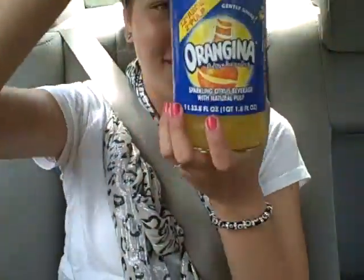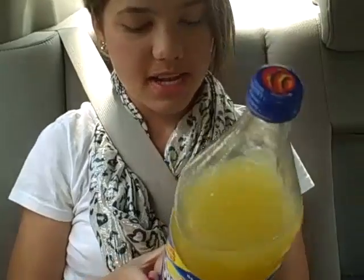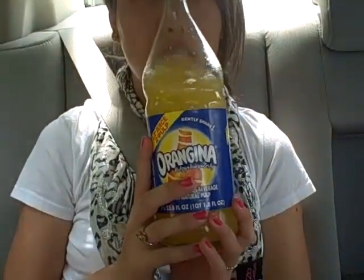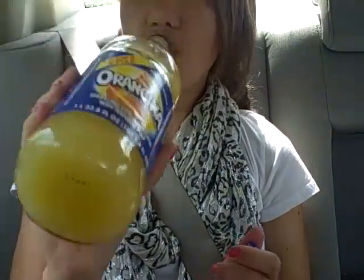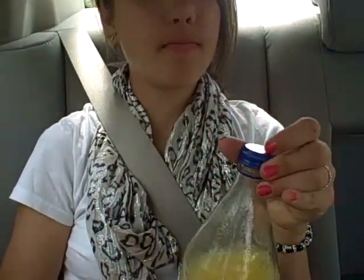I got some orange Gina from Trader Joe's — I really like this stuff. If you haven't tried it, it's a French drink and you can only find it at some stores. They didn't have the small ones so we got a really big one. It's like sparkling water and orange juice combined and it tastes really good. We also got a honeydew — eating healthy!